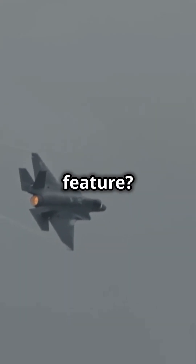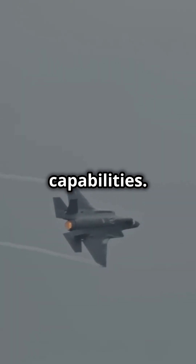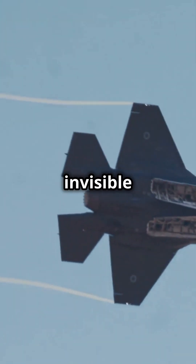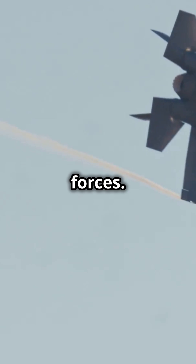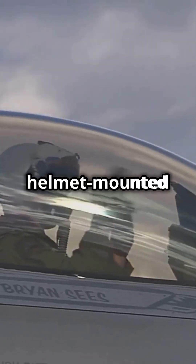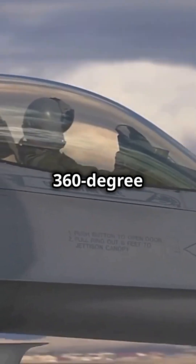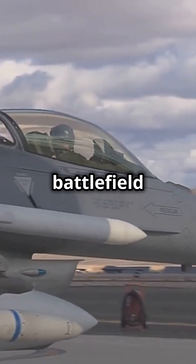One standout feature is its advanced stealth capabilities. The F-35 can evade radar detection, making it nearly invisible to enemy forces. Its helmet-mounted display system gives pilots a 360-degree view, providing real-time battlefield intelligence.